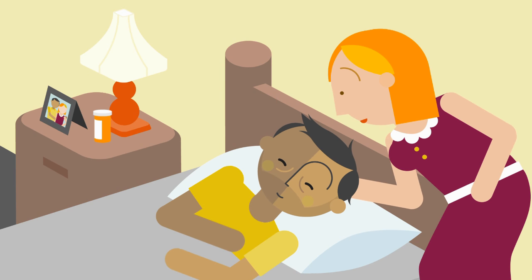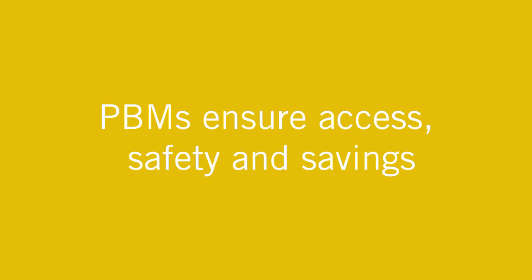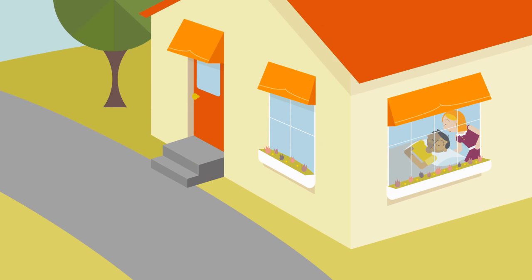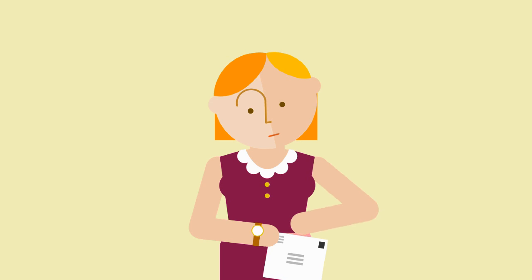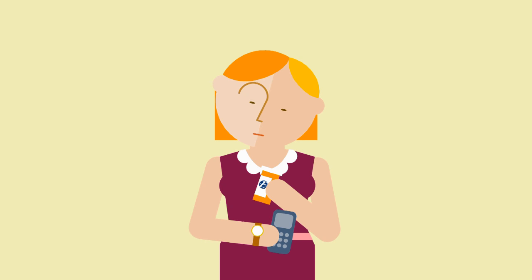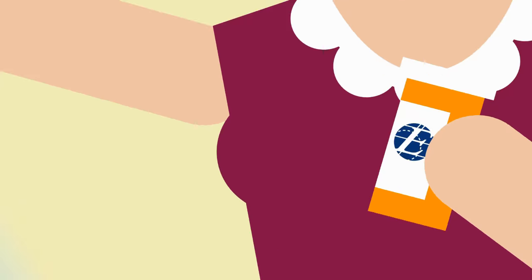PBMs ensure that members have access to their medications, whether through a retail pharmacy or a mail-order pharmacy. For instance, Bob's wife Peggy takes medication every day to control her high blood pressure. She can get a 90-day supply with free shipping and automatic refills, delivered from the mail-order pharmacy. It's the safest, most reliable way for Peggy to get the drug she needs to stay well. As an added bonus, there's always compassionate care, just a phone call away, any day, any time.